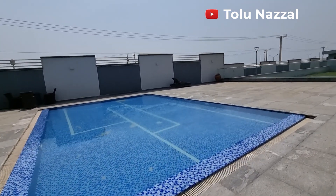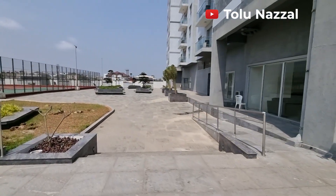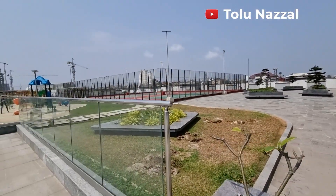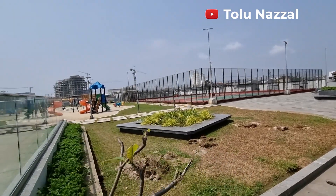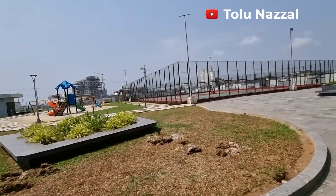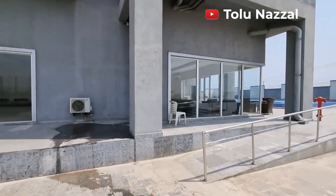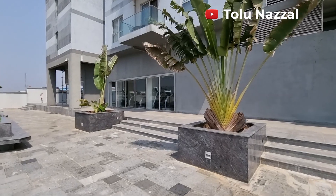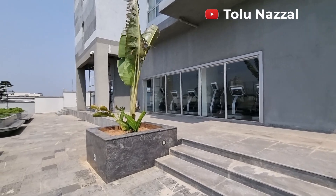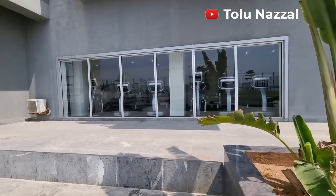In this particular video I'll be showing you two units of three-bedroom apartments and a unit of two-bedroom apartment. The entire place is sold out already — these are just secondary sales. You have a children's playground, a tennis court, the guest lounge, and a gym right here.